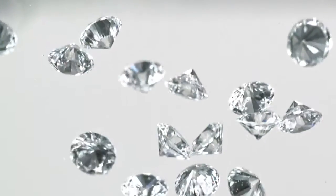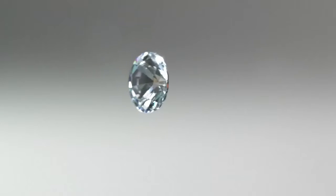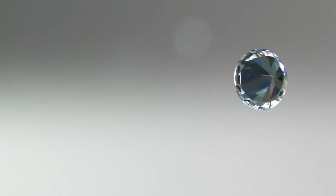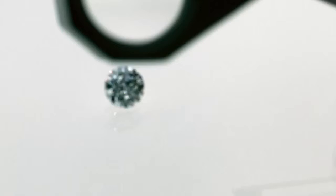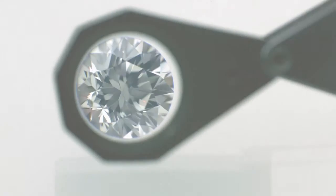Forevermark diamonds are among the finest and the most beautiful diamonds in the world. This assurance comes from the Forevermark selection process, which is so exacting and so rigorous that less than 1% of the world's diamonds make the Forevermark grade. Before evaluating any diamond, Forevermark first ensures that all rough diamonds originate from approved sources to ensure they are responsibly sourced.